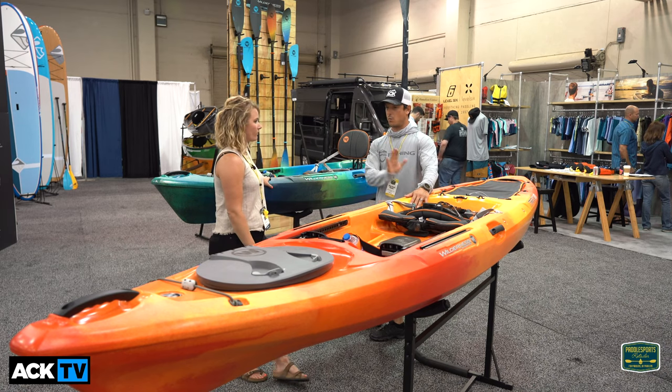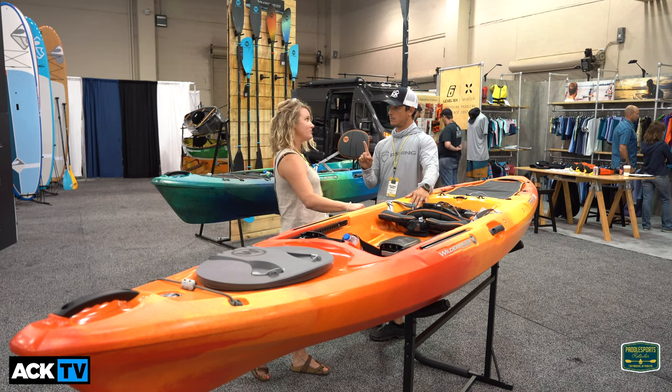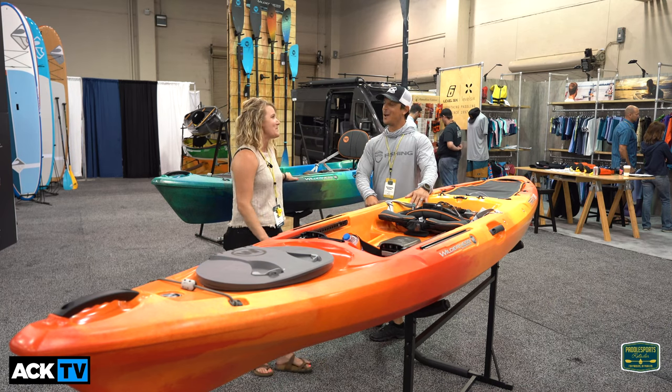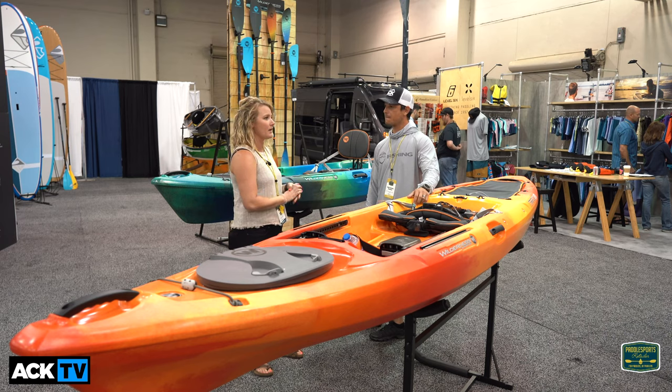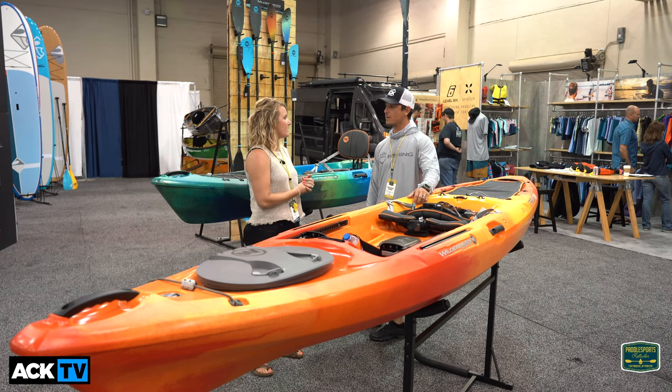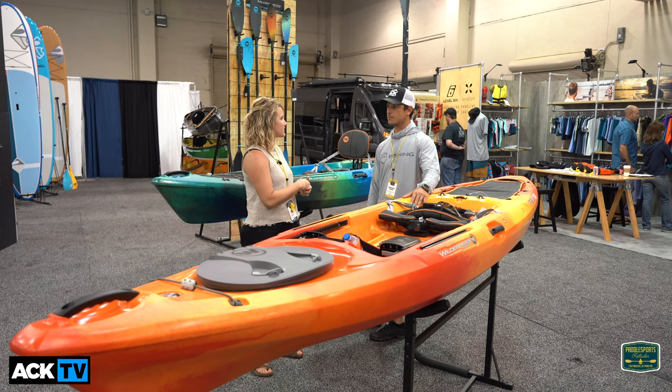So the lineup is the 105, the 120, and the 140 is going away. The 105 and 120 are the most popular sizes. There are still 140s on the market but we're sticking to the tried and true, trying to clean it up and give you guys a better experience.